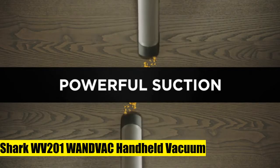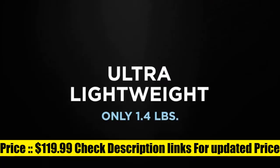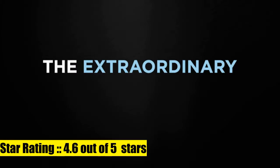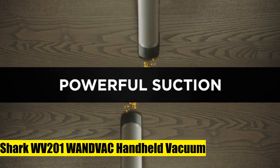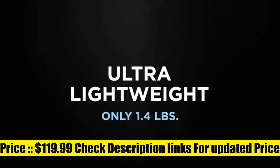Shark WV-201 WonVac Handheld Vacuum. High-speed brushless motor delivers unbelievable suction power. At just 1.4 pounds, the hand vacuum is designed for maneuverability and easy cleaning. Hand vacuum maintenance is simple with a detachable dust cup and easily removable filter housing. Filtration technology captures dust and large debris.